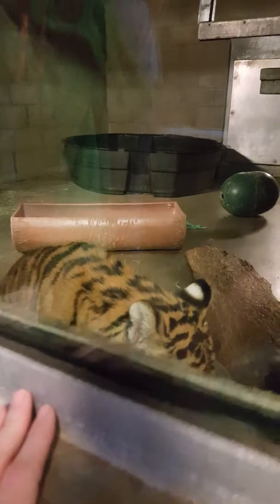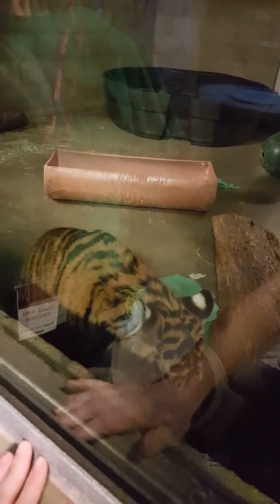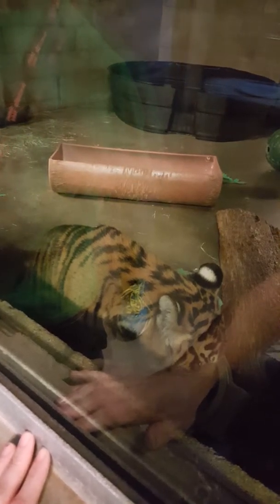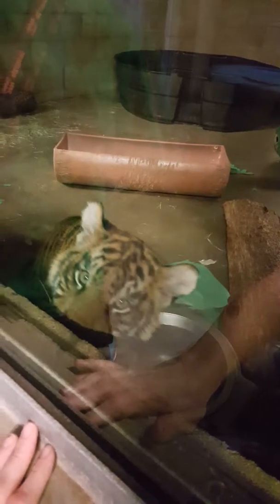They also think that adult cats use those spots to signal to their kids — speed up, slow down, spread out — things like that when they're learning how to hunt. What's he eating? Oh, he's drinking water.